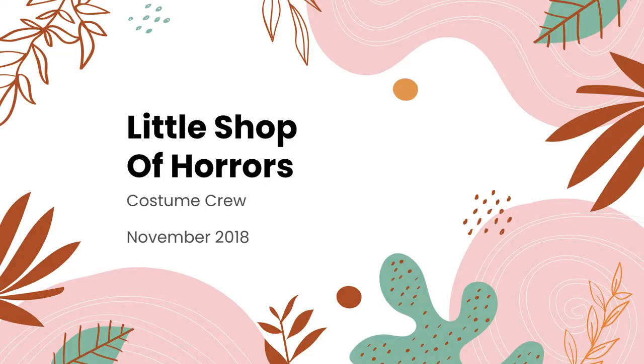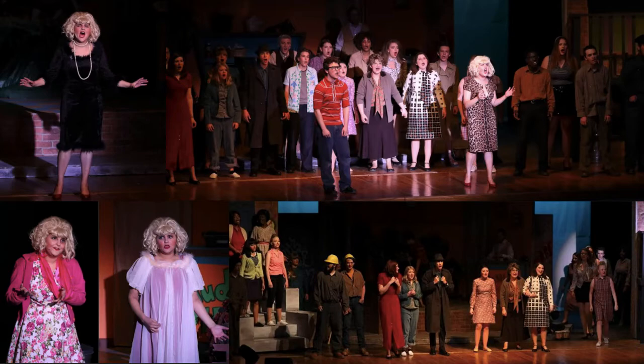My sophomore year, I submitted an application to be the costume designer for the fall musical Little Shop of Horrors. I was not selected, but I was able to be part of the costume crew and also a member of the ensemble. I helped pick out ensemble costumes as well as many of Audrey's costumes, and I once again worked backstage helping with many of the quick changes. The costume crew was nominated for a Blue Star award for outstanding costume design and construction.